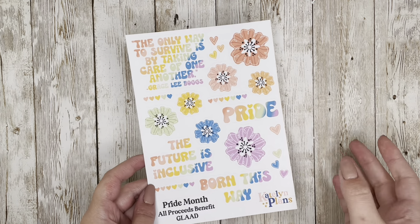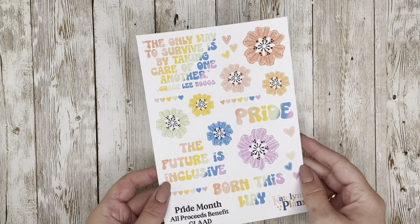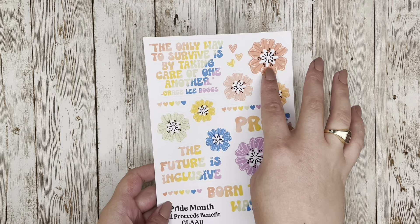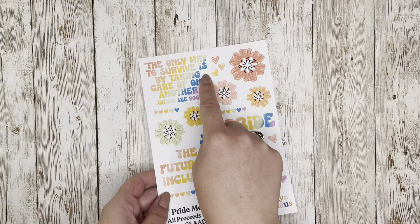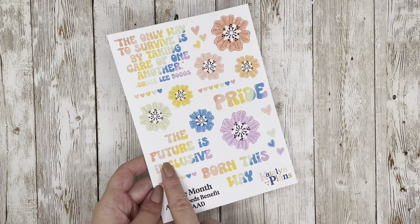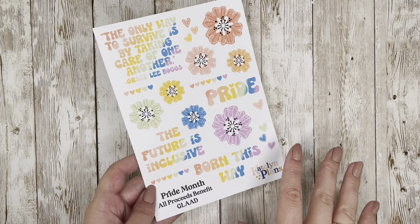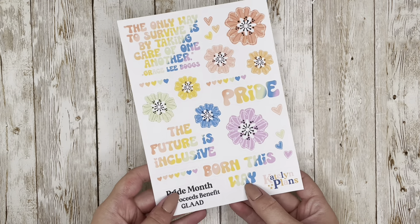For this sticker sheet, I wanted to do a really fun funky quotes sheet but also add some of my own drawings. I used that funky font again with a rainbow gradient to match the florals throughout the sheet. Quotes include 'The Only Way to Survive is by Taking Care of One Another' by Gracely Bogs, 'Pride,' 'The Future is Inclusive,' and 'Born This Way' — that last one is for my coworker Michael who loves Lady Gaga.